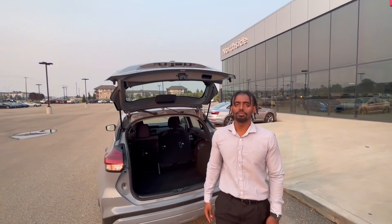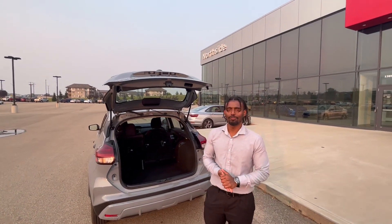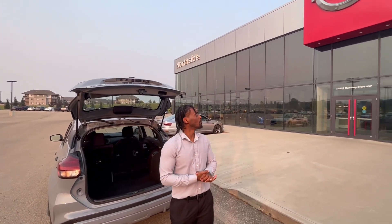If this is something you're interested in, please call me at 780-561-491. Or if you're in the Edmonton area, you can come visit us here at 13855 Manning Drive. Thank you.